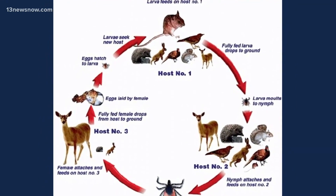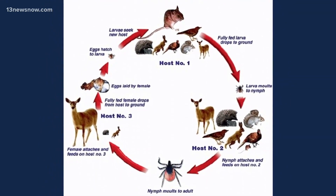The health department is asking people to mail in the ticks they find so they know what's biting. If you can identify the tick first, now you know what diseases you may have been exposed to. That way you can communicate that with your physician.